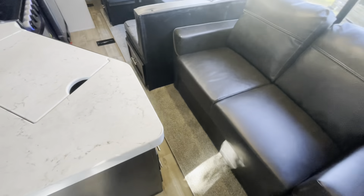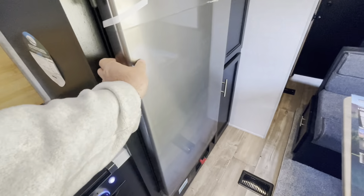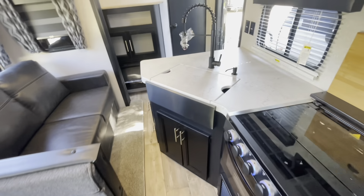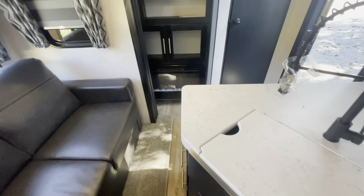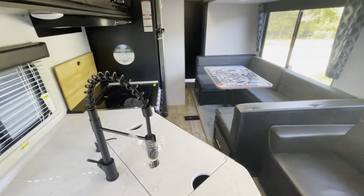As promised, here's a look with the slides in. You've got access to get into the refrigerator, freezer, and your pantry. It's a little tight getting into the bunk area or the bathroom, but you do have the second door where you can get to the bathroom from the outside. So it's very accessible even with the slides in.